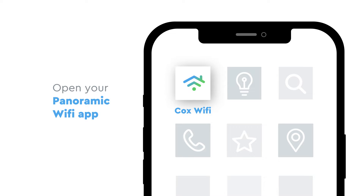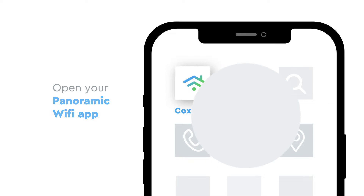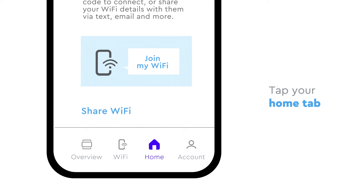First, open the Panoramic Wi-Fi app on your phone. Next, tap your Home tab in the bottom menu.